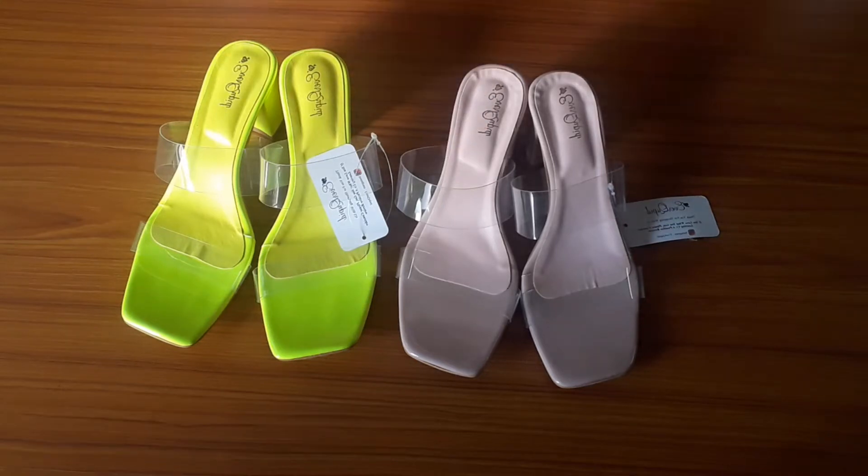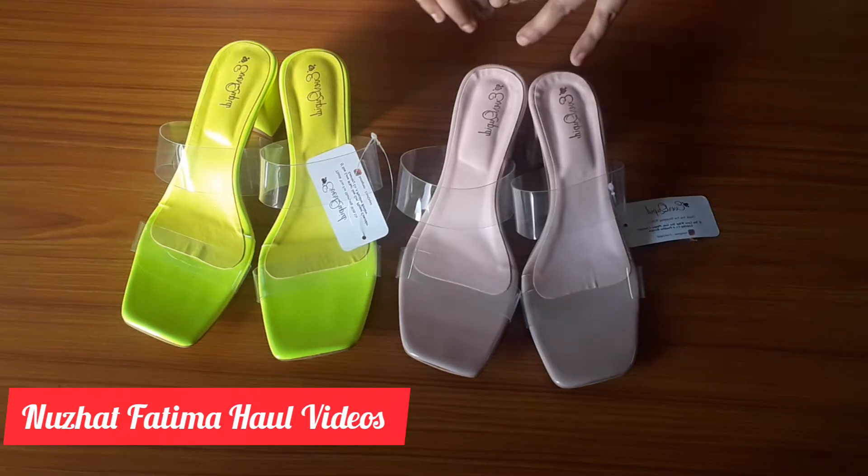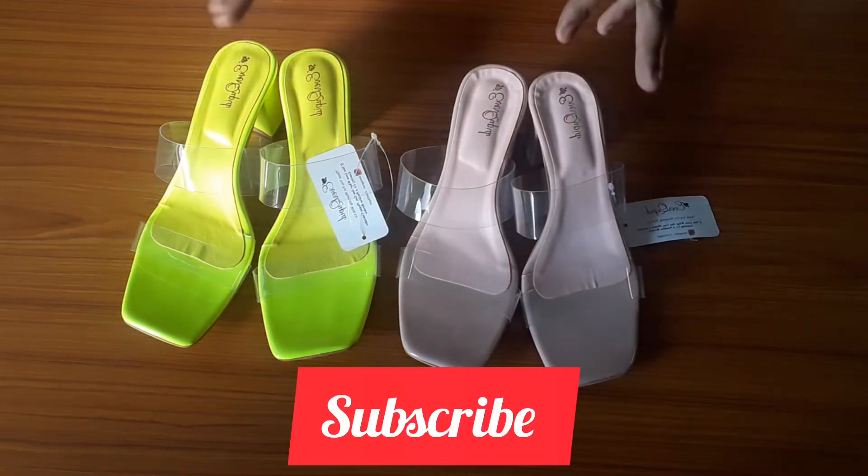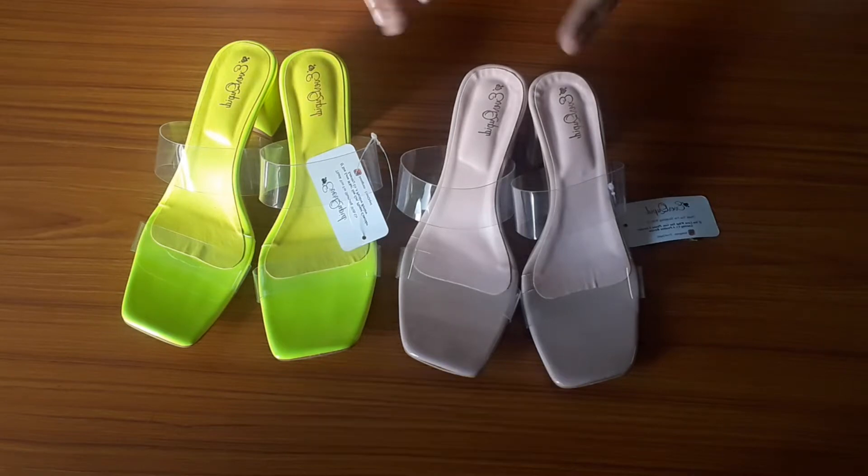Hey guys, welcome back to the channel. I am Nuzat Fatima and today's video is a haul video. Without wasting time, let's start the video.